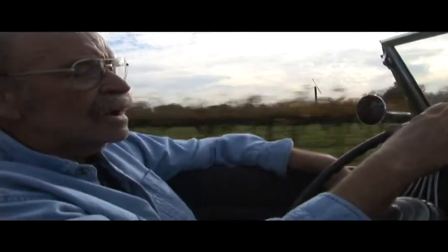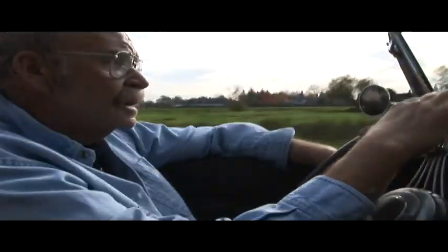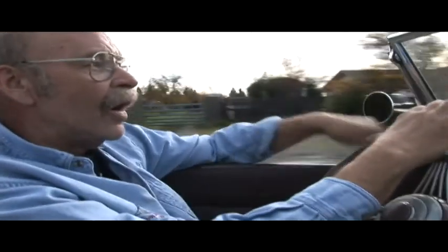We're probably going about 45 — we're going 40 speed limit. So Vern, I have one question for you: is hot rodding dead? Absolutely not. As you can see, it's alive and well.